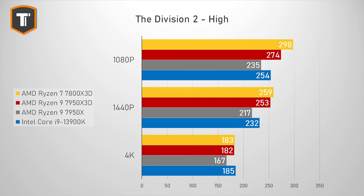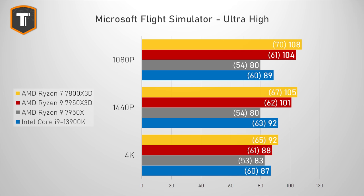The Division 2 also benefits from vCache, but again the 7800X3D does even better. The benefit is mostly visible at 1080p, with a smaller gap at 1440p and basically no gap at 4K. Microsoft Flight Simulator is a notoriously CPU-bound game and another one that really benefits from vCache. The 7950X3D does really well, but the 7800X3D does even better at 1080p, 1440p, as well as 4K, also beating Intel at every resolution.